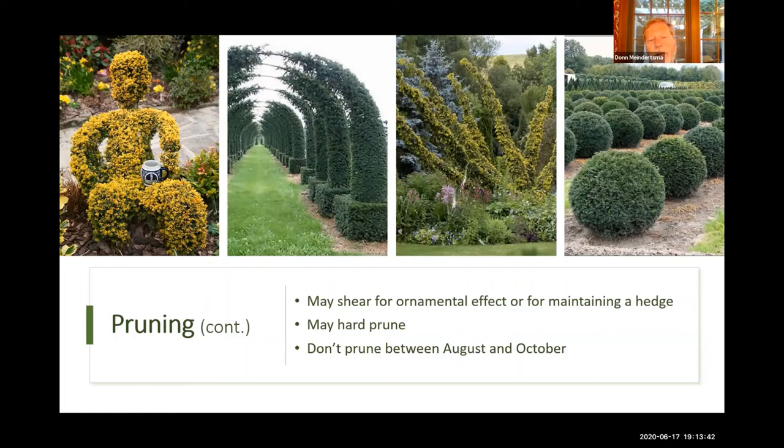You can also hard prune yew plants. Some of the houses built in the first half of the last century in this area — big old colonial homes — might have been surrounded by fresh young yew plants when built, which are now very old and scraggly and not very attractive. So you can hard prune a yew plant back. Unlike some other conifers, the yew is pretty forgiving of pruning and is going to start to grow even if you cut back really deep into the bush. The best time to avoid pruning is in the hot summer and early fall months.